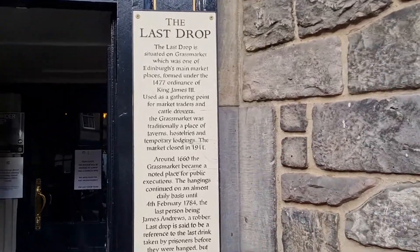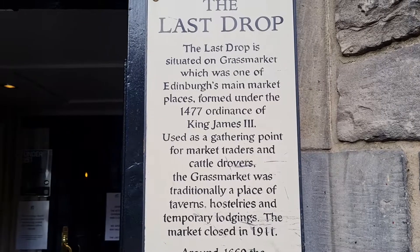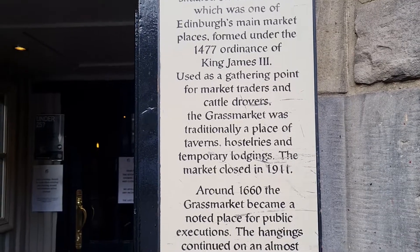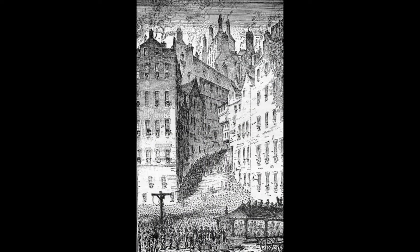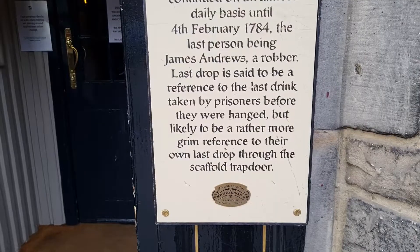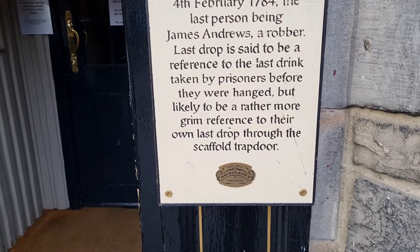The Last Drop is situated on the Grassmarket, which is one of Edinburgh's main marketplaces, formed under 14-something. Around 1660, the Grassmarket became a noted place for public executions. The hangings continued on almost a daily basis until the 4th of February 1784, the last person being James Andrews. 'The Last Drop' is said to be a reference to the last drink taken by prisoners before they were hanged, but likely a rather more grim reference to their own last drop through the scaffold trapdoor.